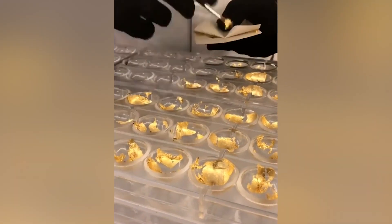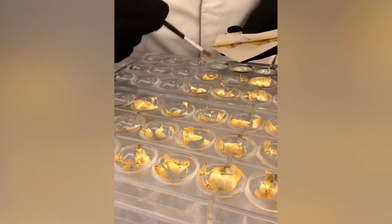Never been to a chocolate factory? No problem, you can witness chocolate being made right here, right now.